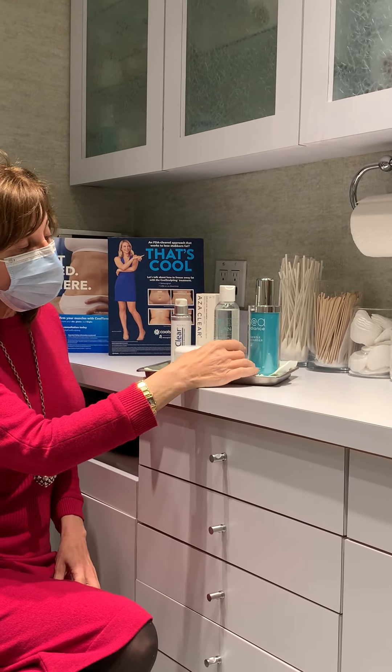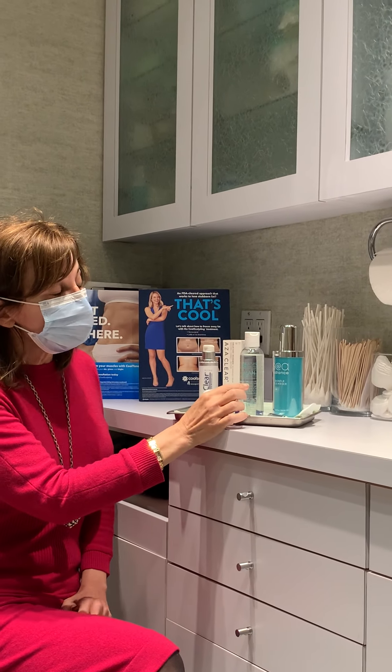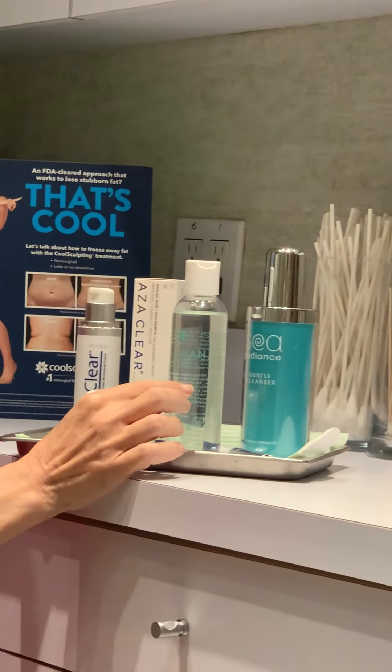The next step is to use our toner. The toner may look like it has alcohol, but it's alcohol-free and it's made with aloe and a little bit of glycolic acid to unblock the pores.